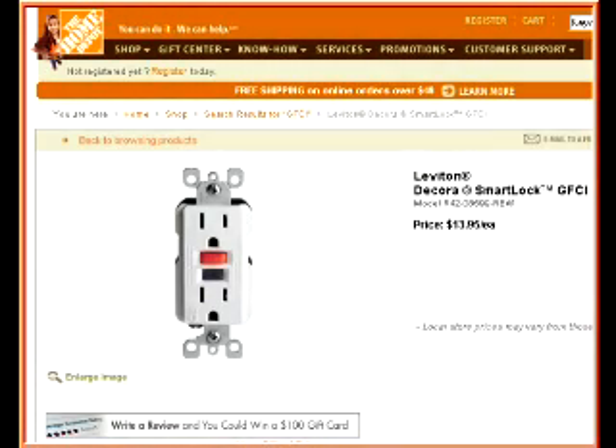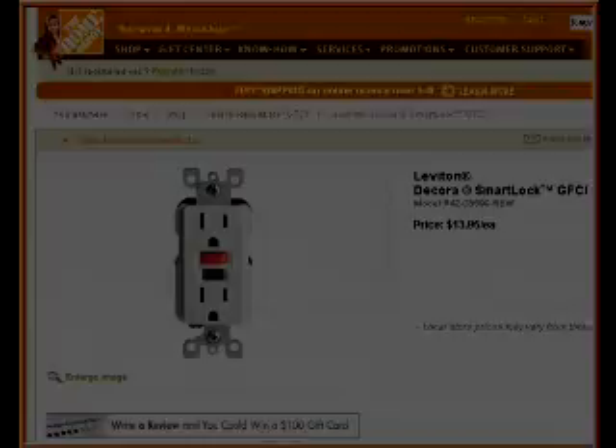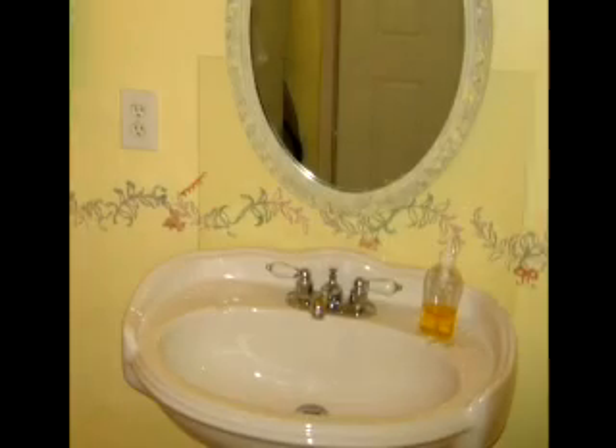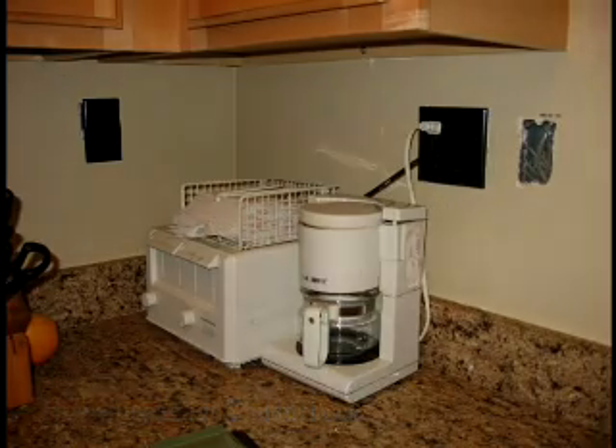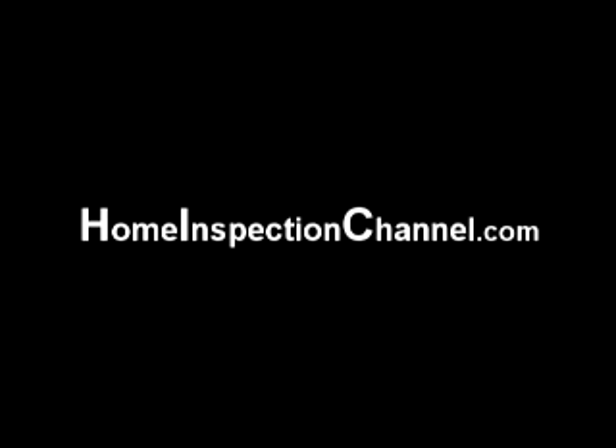At less than $15 a piece, GFCI outlets are a true bargain. If your house does not have GFCI outlets, it is recommended that you consult your electrician today about having them installed. For more information on GFCI outlets, please go to thehomeinspectionchannel.com. This is Michael, and you've been watching the Home Inspection Channel. Thank you so much for watching.